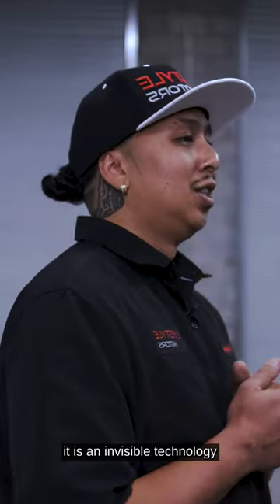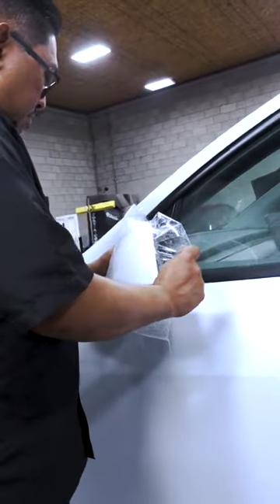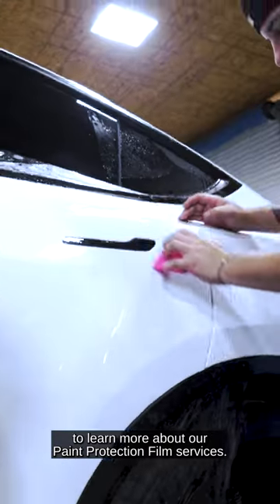Number three, it is an invisible technology that can protect your vehicle for up to 10 years. Protect your investment and contact our shop to learn more about our paint protection film services.